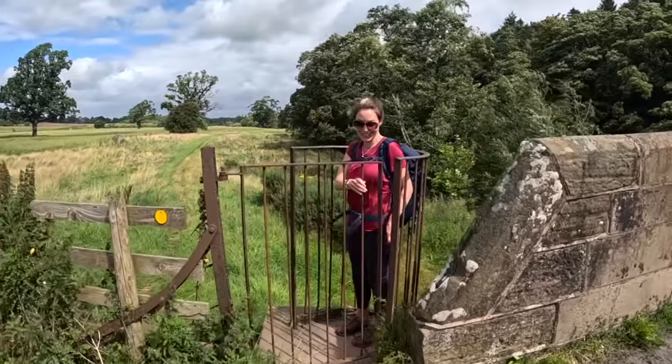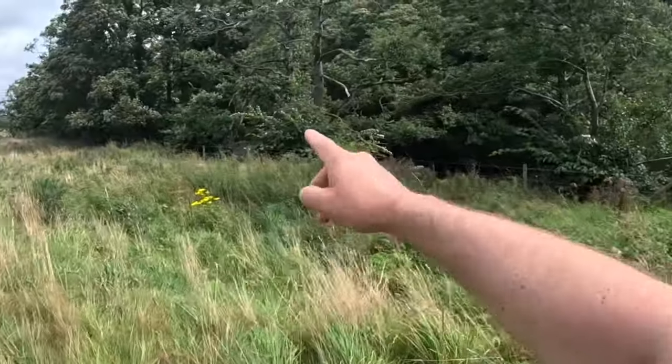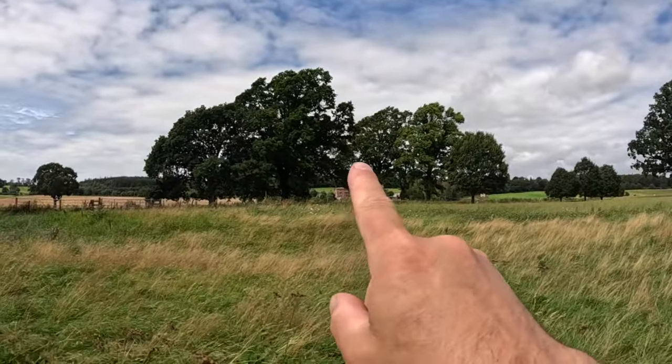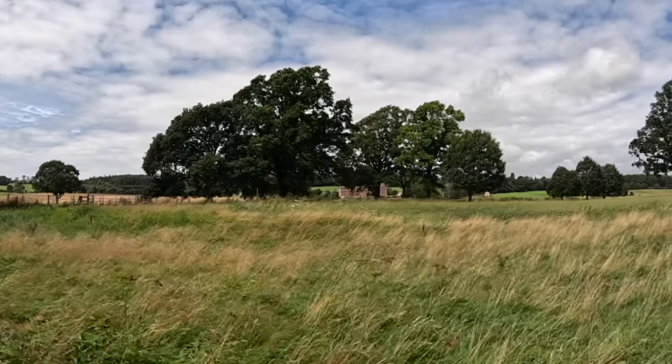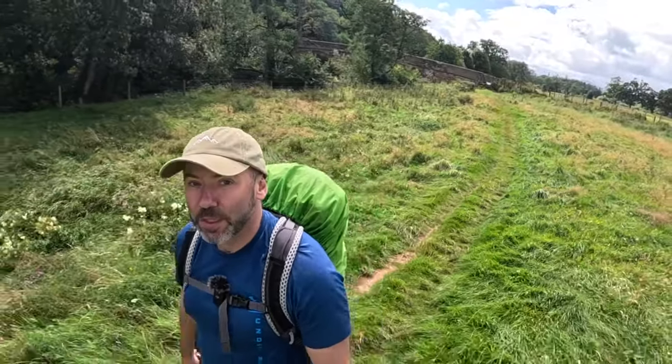The river's still accompanying us all the way. You can just see in the distance there — that's Rose Castle. At this stage, most of the way to Dalston, so over halfway.